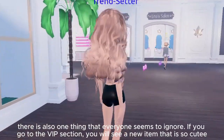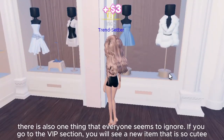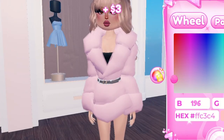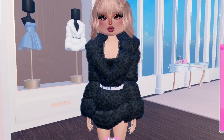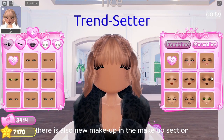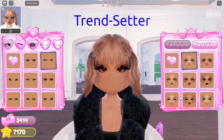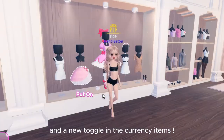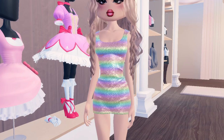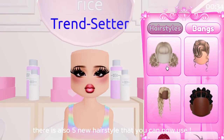There is also one thing that everyone seems to ignore. If you go to the VIP section you will see a new item that is so cute. There is also new makeup in the top section and a new toggle in the currency items. There are also five new hairstyles that you can now use.